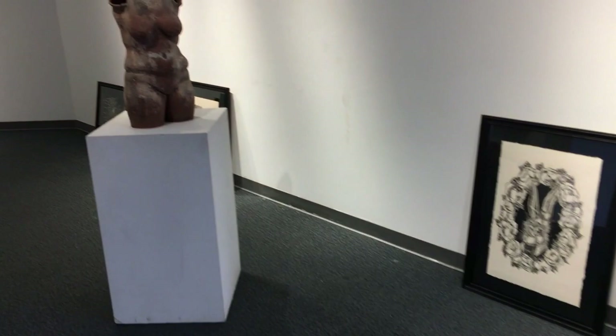What you're seeing here is already part way into the process after I've already hauled the pedestals out of storage and sorted and arranged the work in the gallery.